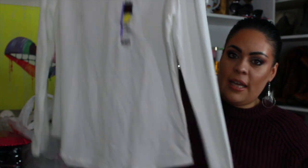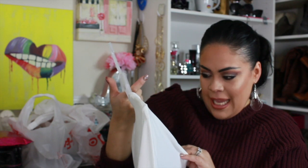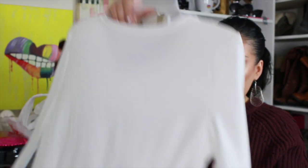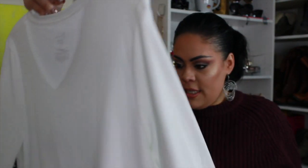I picked up this plain v-neck shirt — it's super soft, it's 8% spandex so it's got a nice stretch to it. It was on clearance for three bucks. I did get it in a double X.